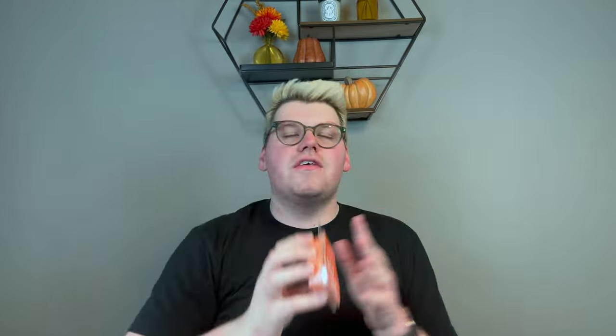I picked up four of another favorite — Cider Mill. This is just like an apple pumpkin yummy fragrance. It says 'bring together fresh apples, crushed pumpkin, and simmering spices for a cozy autumn treat.' Like a warm pumpkin apple yummy fragrance. So excited to have some more of that.